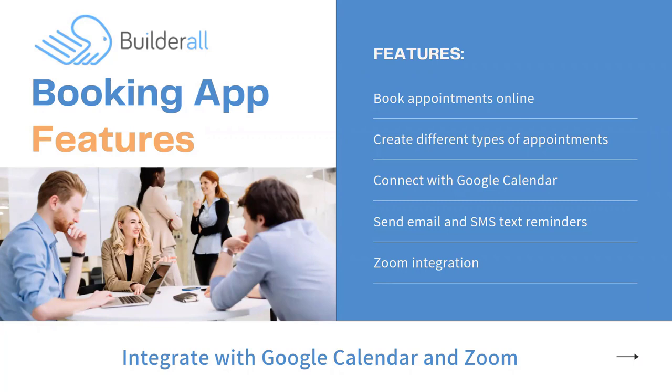You're on the calendar, but there are so many different types of appointments and we're going to talk about those. We can also connect with Google Calendar — if they set up an appointment and have a Google Calendar, they can add it there. We can send email and SMS text message reminders so hopefully they will not miss an appointment. And there's Zoom integration — you can use the Zoom platform, and when they set up their appointment it will integrate with Zoom and give them the exact Zoom link they need, which is really exciting.